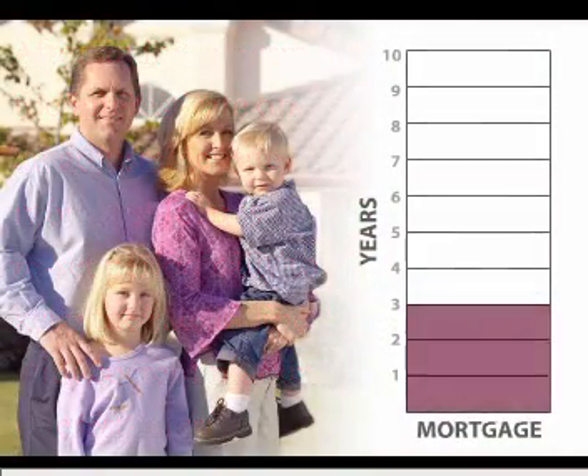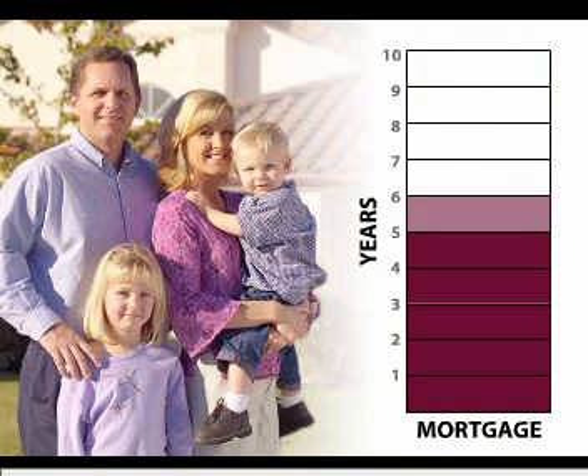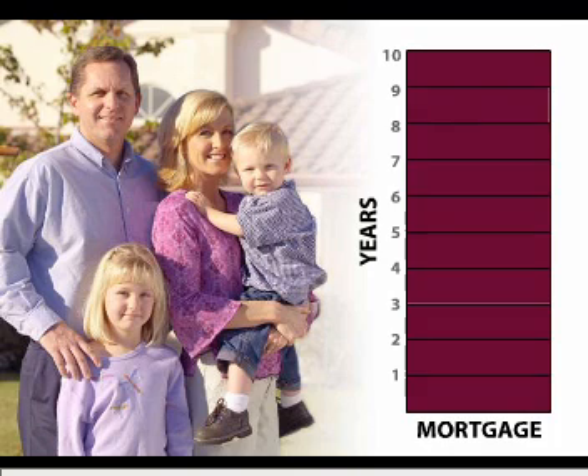For example, a 3-1 ARM loan offers a fixed rate for the first three years. The interest rate adjusts once a year thereafter. 5-1 and 7-1 ARM loans offer a fixed rate for the first five or seven years respectively.